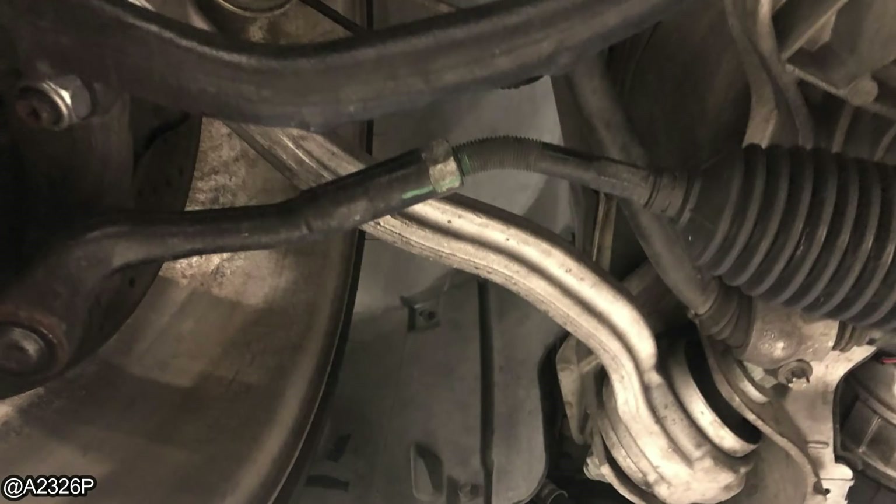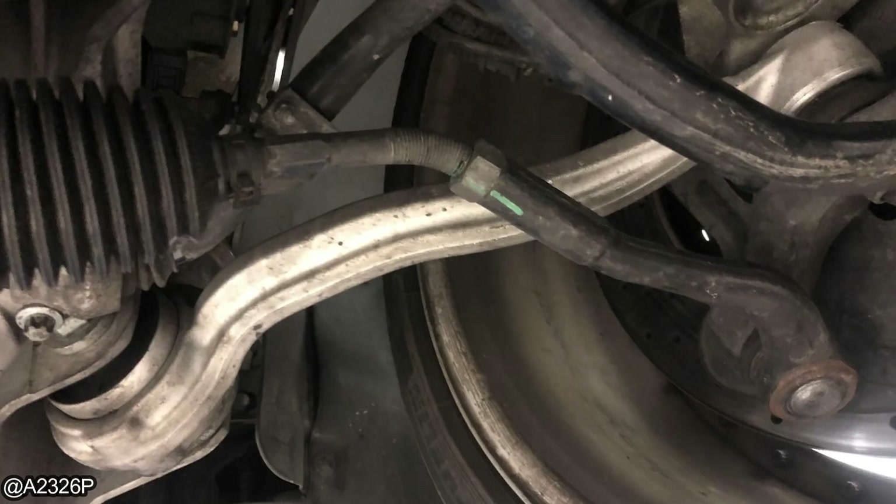This customer's vehicle went into limp mode, so he called the tow truck to tow it back to his house. Unfortunately, they used the tie rod ends to roll the vehicle onto the flat bed of the tow truck.